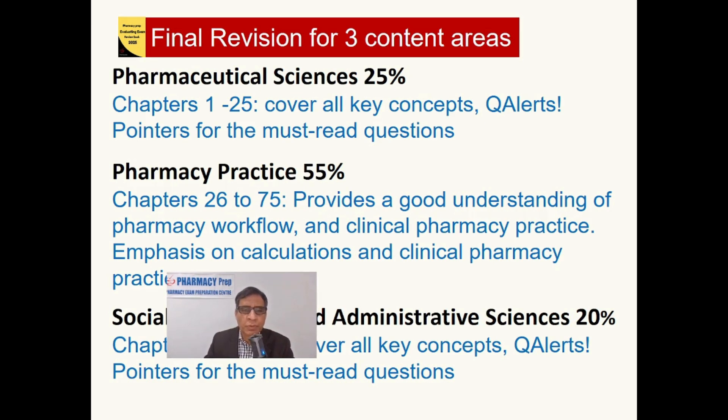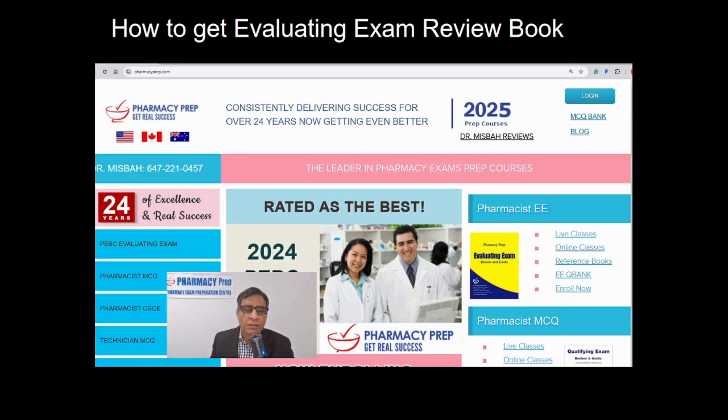To obtain this book: this book is not sold alone — it is provided to students who enroll in Pharmacy Prep courses. Pharmacy Prep offers the best exam preparation courses for pharmacy board exams. To get this book, you must enroll in one of the courses, such as the evaluating exam course. We have live interactive courses and in-person courses at our campus location.